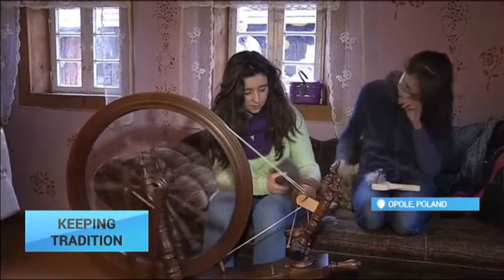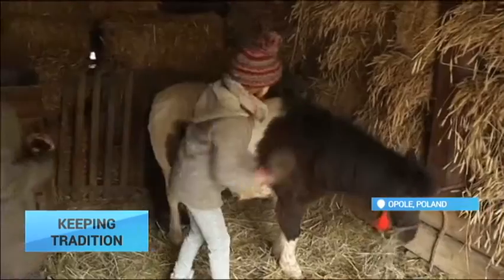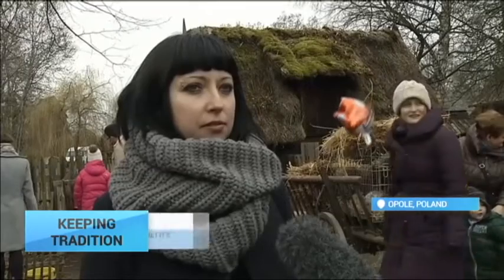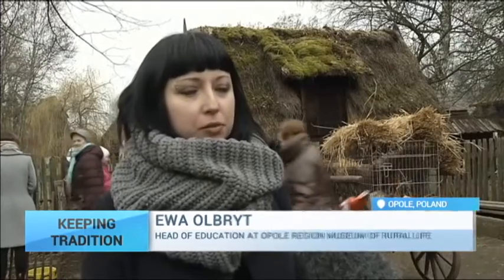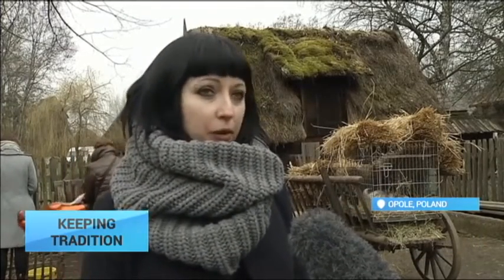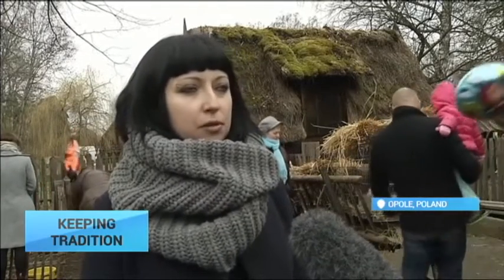The open-air museum in Opole organizes events promoting traditional craft in order to preserve them in their genuine form. The customs and traditions cultivated by our grandparents and great-grandparents are ideal for presenting here. Of course, supermarkets also try to show how this folk culture once looked, but in our surroundings it is simply genuine.